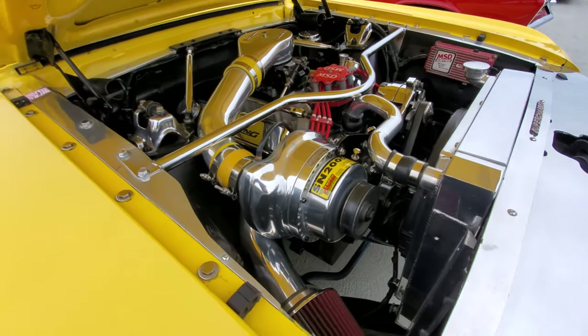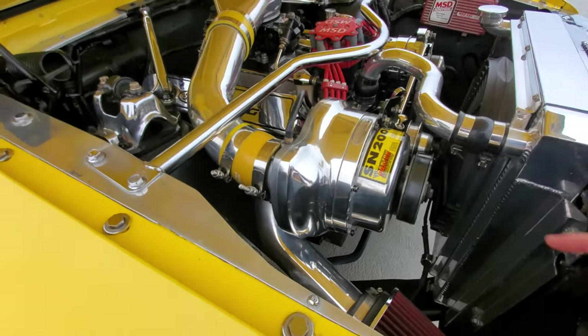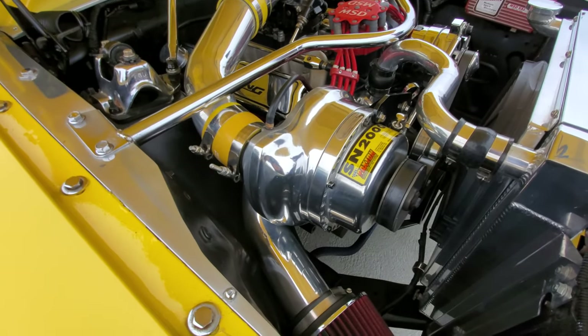This gives you a better look at what a centrifugal supercharger really looks like — like I said, they look like turbos but they're powered by the engine's crank. You can see the belt right there that drives it.